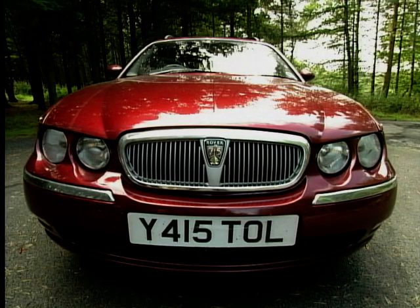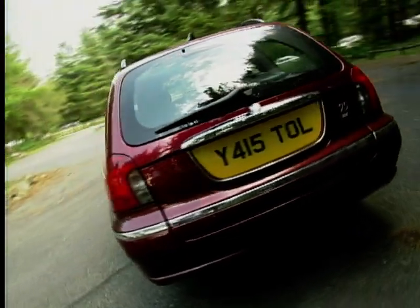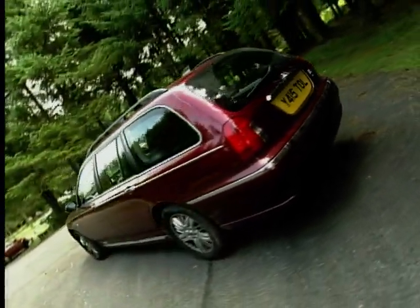In the style stakes, I reckon it's another success for Rover. The 75 Tourer does look classy without seeming dated. All the panels roll together nicely and the estate back doesn't look like an afterthought.